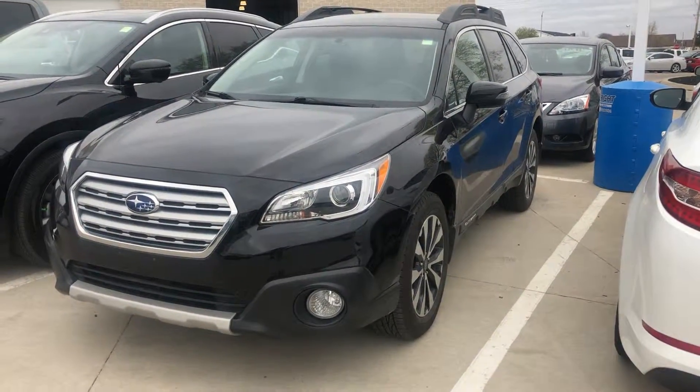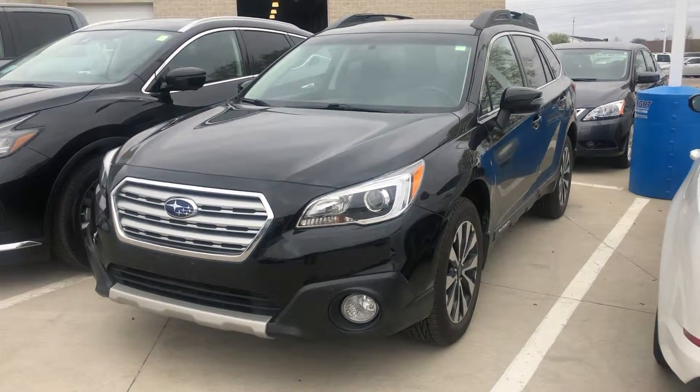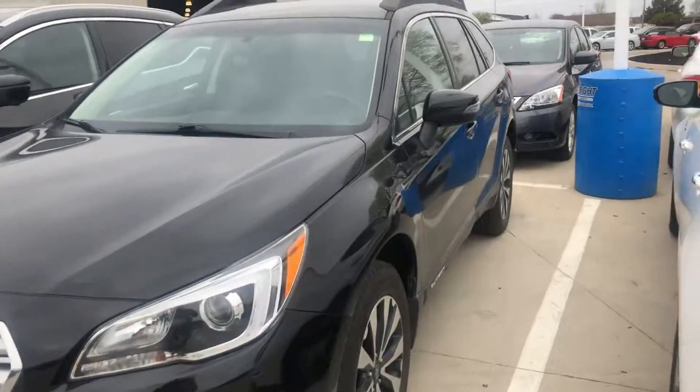Hi, this is Nigel from Dave Wright Subaru. I just wanted to send you a quick video of the 2016 Subaru Outback that we just got in on trade. I want to give you a good idea of what we're dealing with.